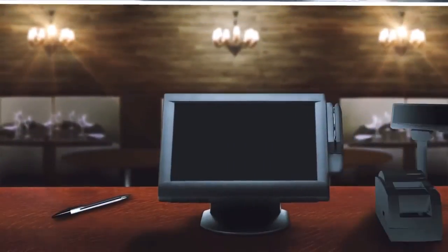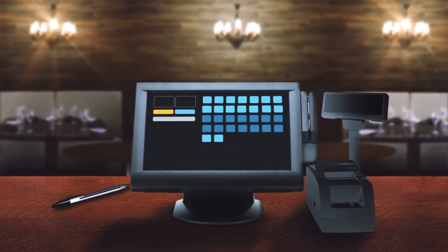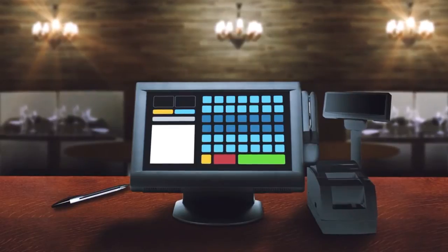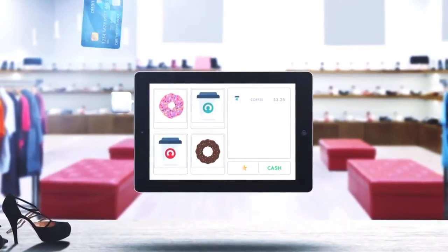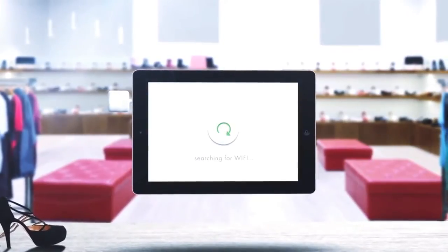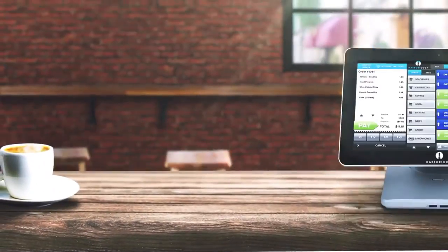Let's talk about your POS options. First, there's the traditional POS — powerful, but expensive. Then there are tablet systems — convenient, but limited. It's time for a solution where nothing is compromised.